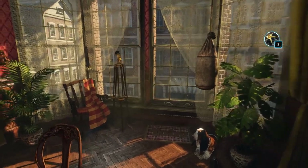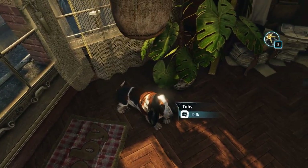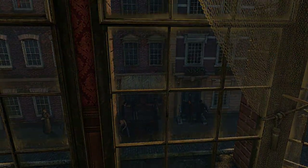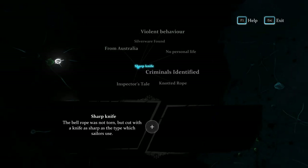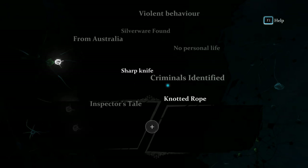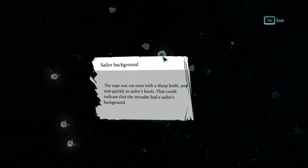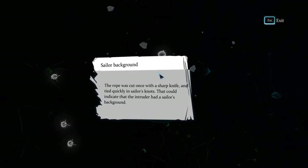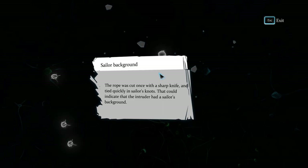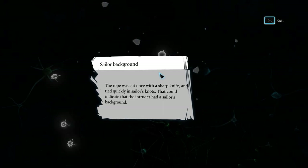Now we're going to figure out — Toby's got a signed mattress, goddamn. We're gonna see a sharp knife and knotted rope. The rope was cut once with a sharp knife and tied quickly in sailor's knots — that could indicate the intruder had a sailor's background.